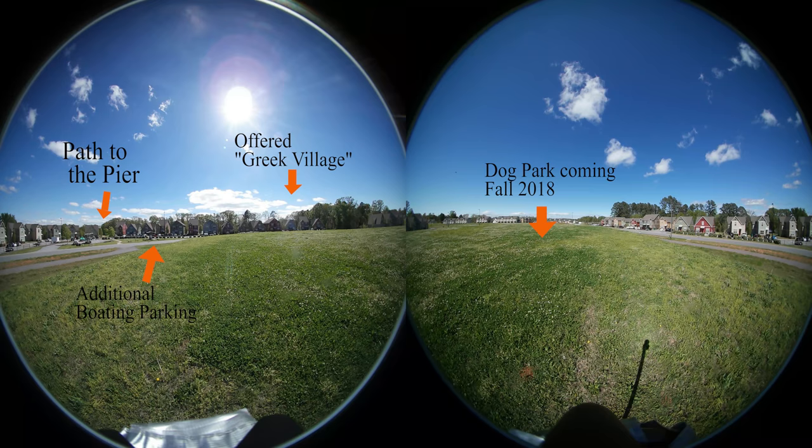Lastly, the vast open field in the direction of the entrance is where the pier will be putting their new dog park, coming in the fall of 2018.